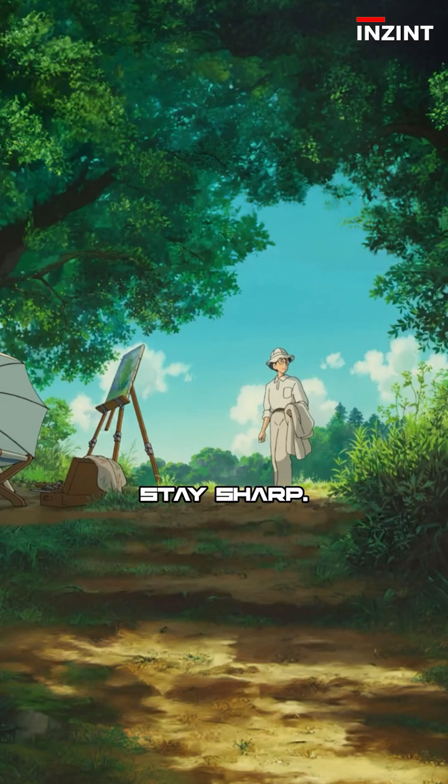Stay curious. Stay sharp. Because the AI race is far from over.